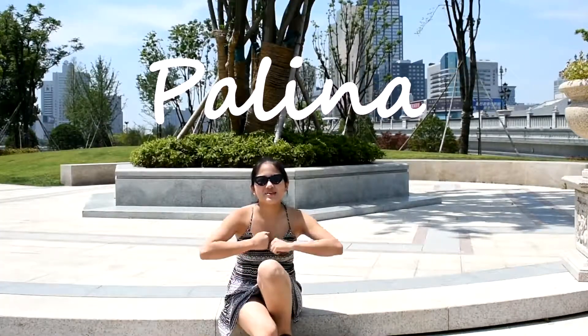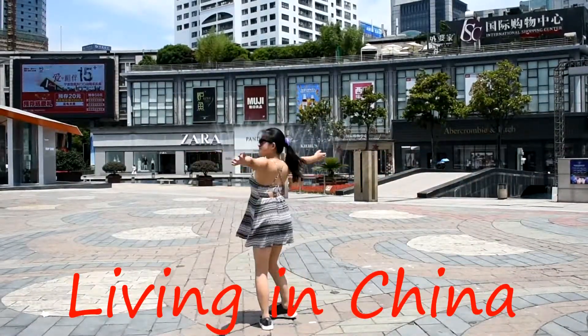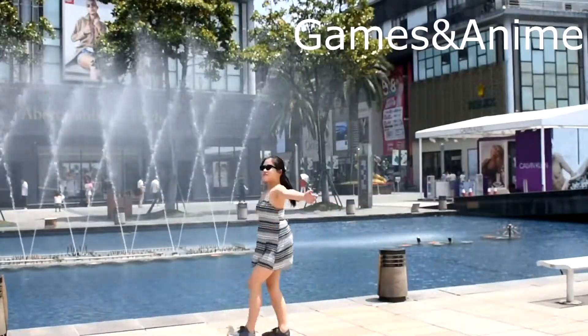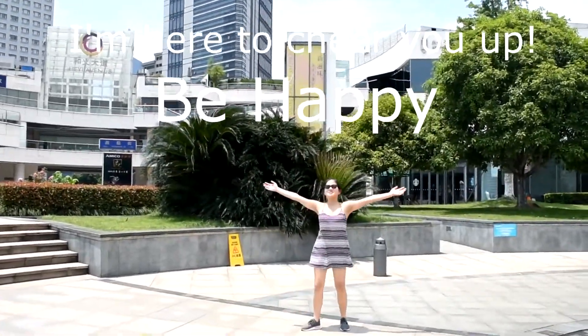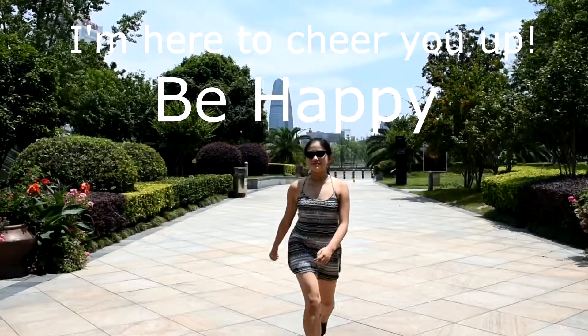Hi guys, my name is Adina and I'm Louis Haina. Welcome back to my channel, today we are going to try 3 different instant noodles.